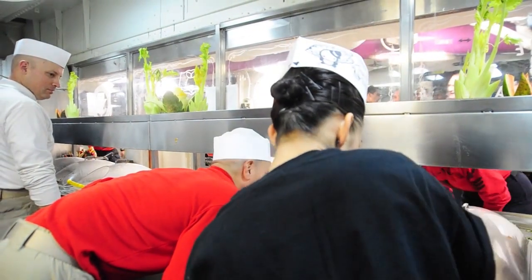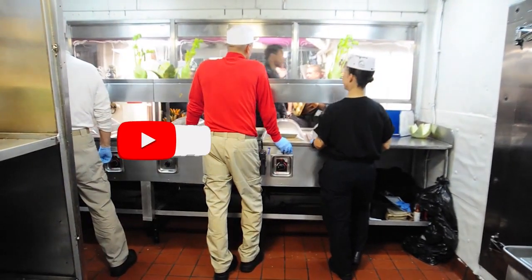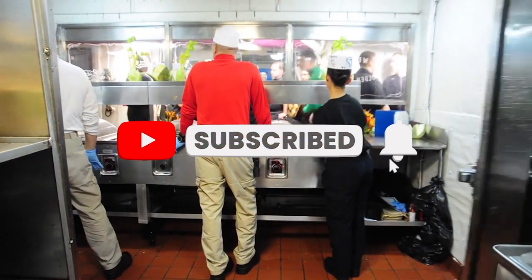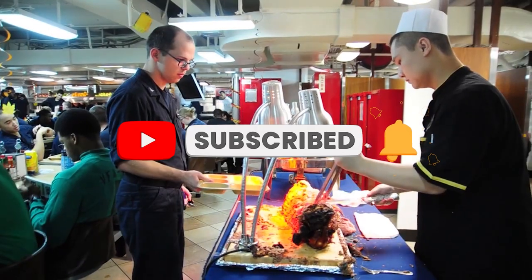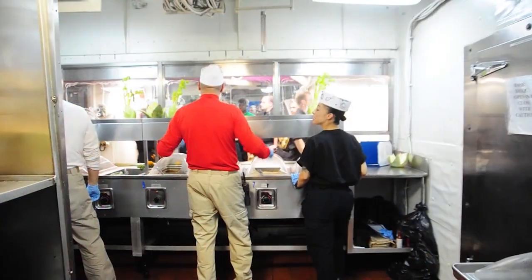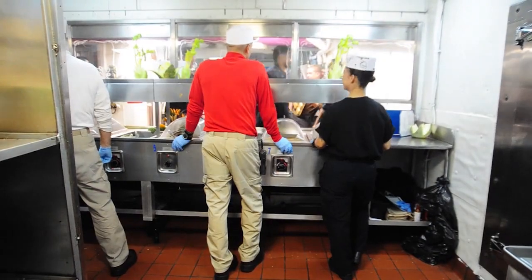If you are curious how Navy sailors get their food while on board, then you have come to the right video. Here are surprising ways aircraft carriers make meals for thousands of US Navy sailors.